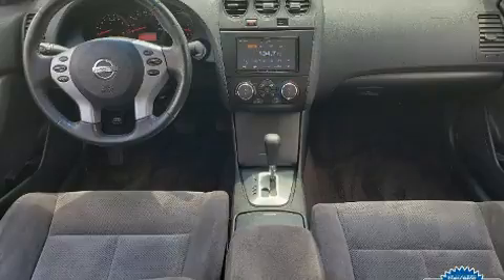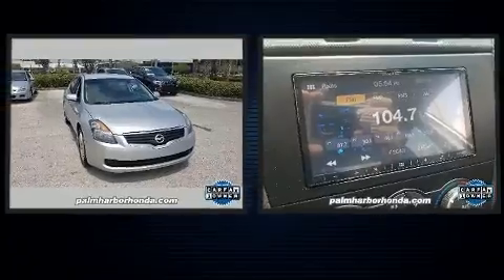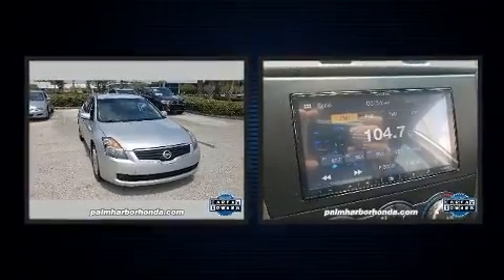You and your passengers will enjoy the stereo system, which includes a CD player, steering wheel-mounted audio controls, and six speakers enhancing the audio experience throughout the interior.